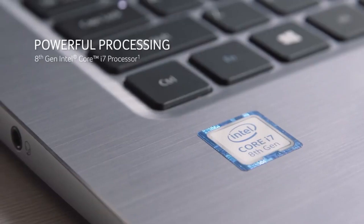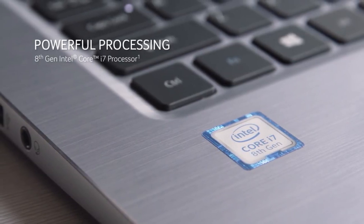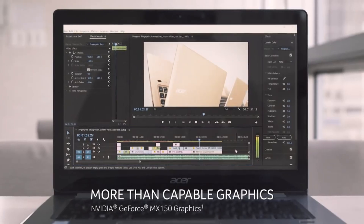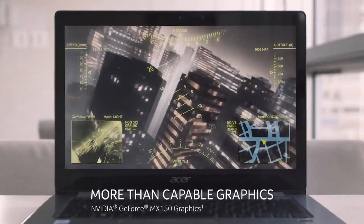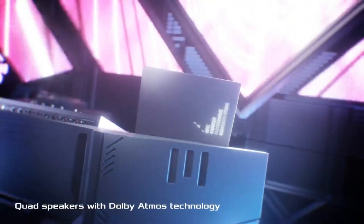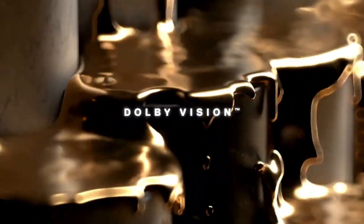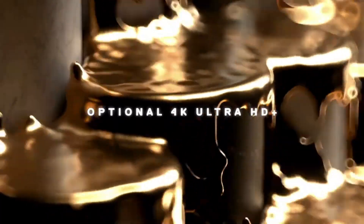With their sleek designs, Ultrabooks bring a touch of elegance to the computing experience. The emphasis on energy efficiency ensures quiet operation and reduced heat generation. Whether for work, entertainment, or creative endeavors, Ultrabooks have become the preferred choice for those seeking uncompromising performance without sacrificing mobility and aesthetics, defining a new standard in modern computing.